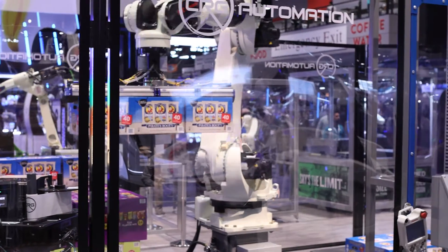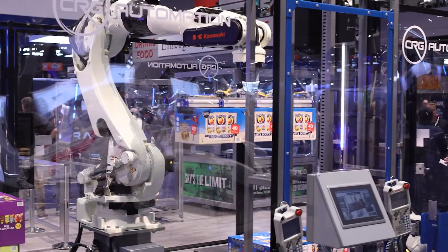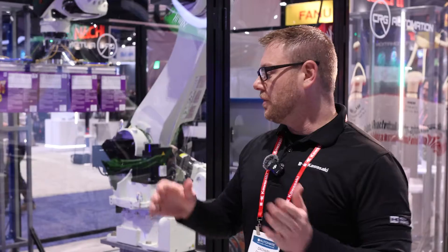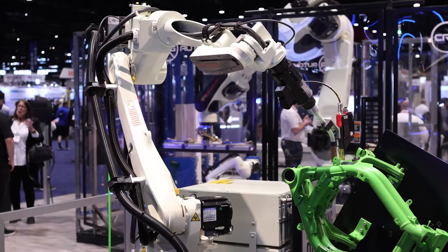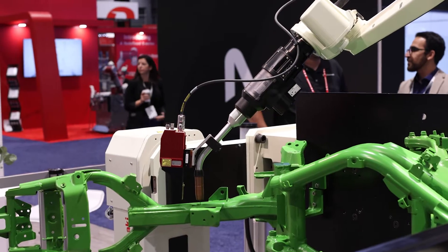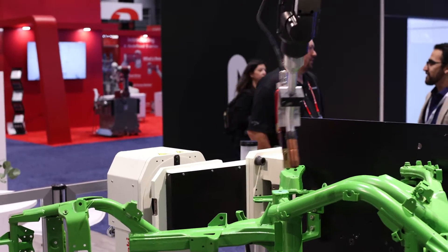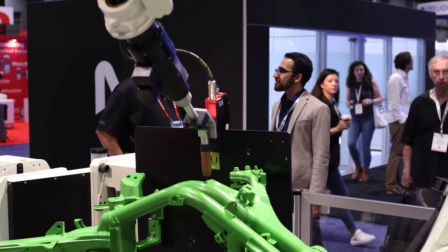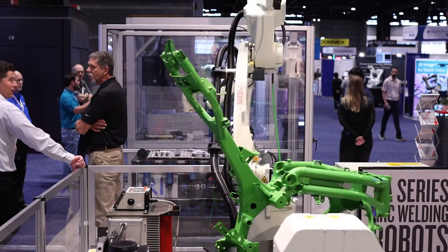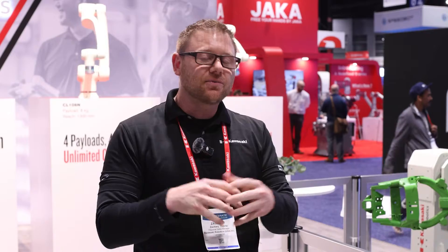Our partners at CRG Automation are doing some random depalletizing. Depalletizing is becoming more and more of an issue and solutions are here. This particular cell is showcasing their line of K-positioners. One of the favorite things about this lineup is how modular they are — manufactured and designed cost-effectively so they can be made larger, smaller, or added onto to create different combinations of positioners without breaking the bank.